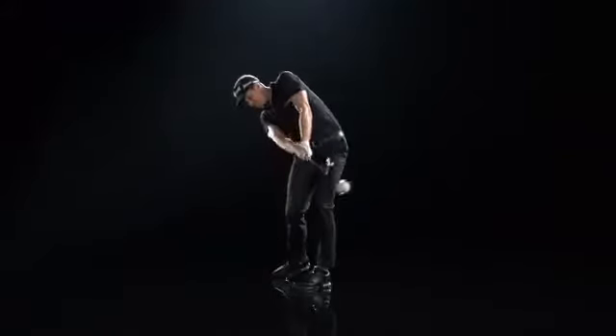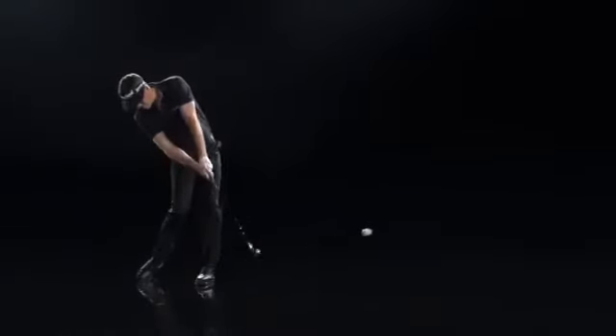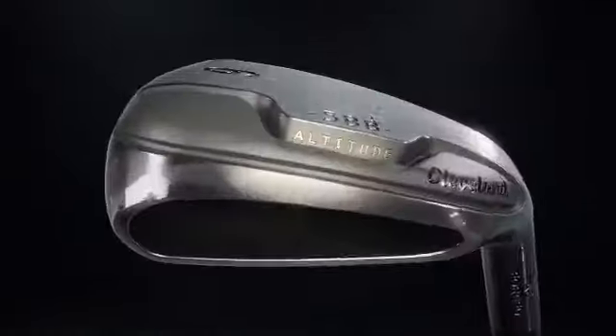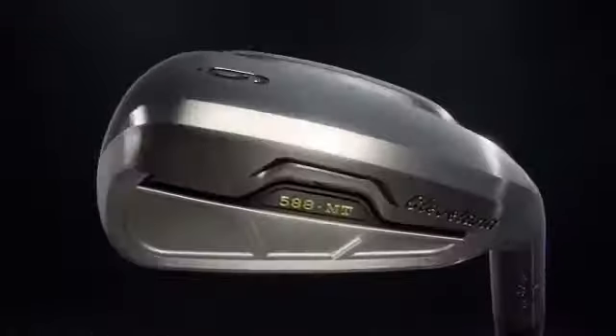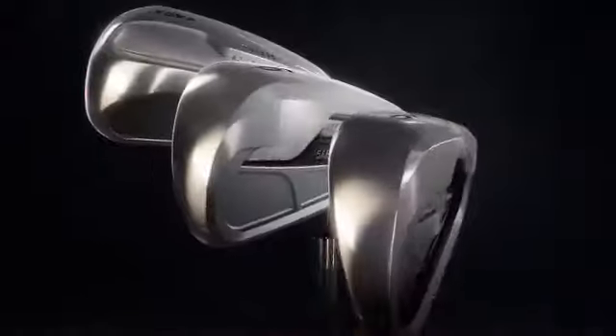Introducing Cleveland 588 irons — multiple flight, feel, and forgiveness profiles for the ultimate fit. I guess you can't stay under the radar forever.